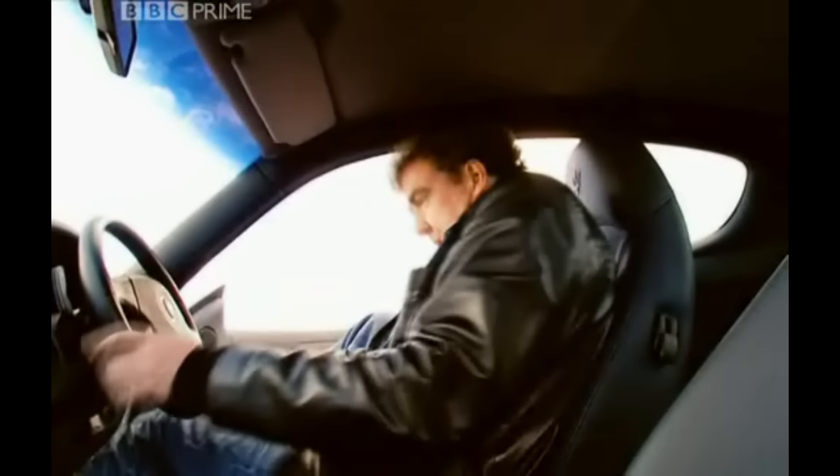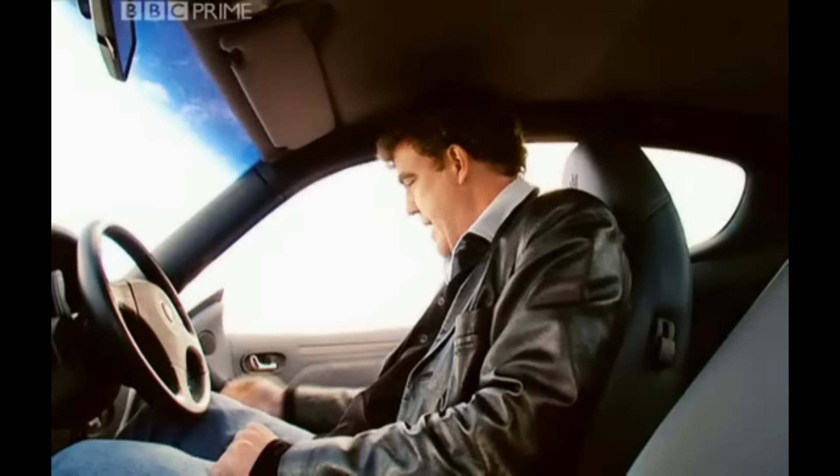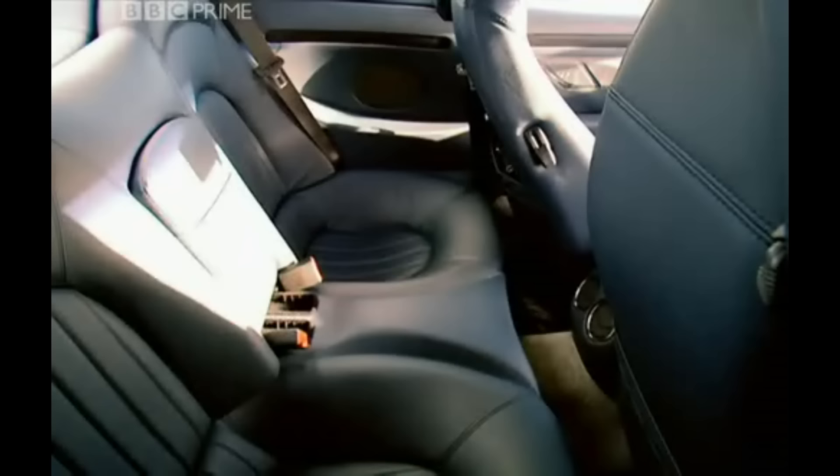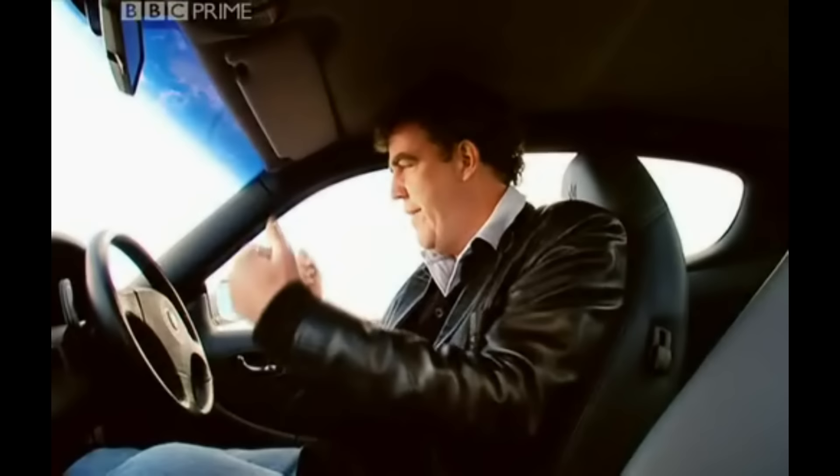Then we step inside, past these elegant hinges and this dainty welding, to find that it is a proper four-seater. We also find a clock such as you would give to Dave Brent on his retirement. And we find something which Maserati calls Cambio Corsa — we call it a stupid, flappy Formula One gearbox.